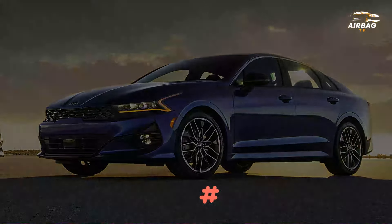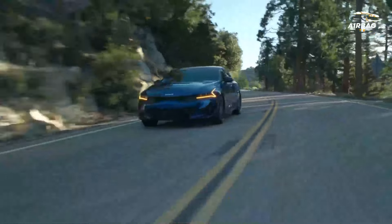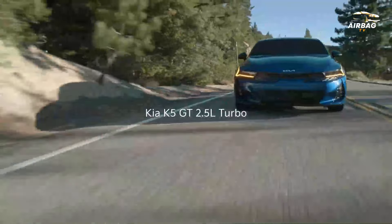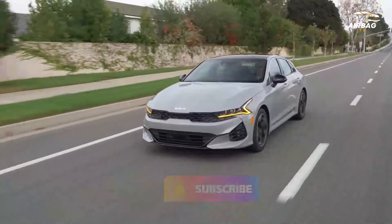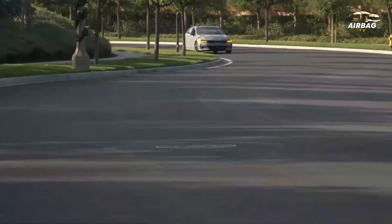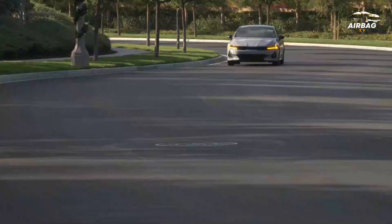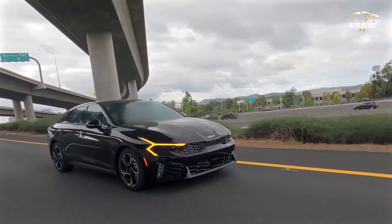10. 2023 Kia K5. The Kia K5 is a very refined car with a stylish and very comfortable interior. The cabin offers high-quality finishes and feels more expensive than the car's low price. Front seat passengers have plenty of space, but the rear seats can provide more headroom.